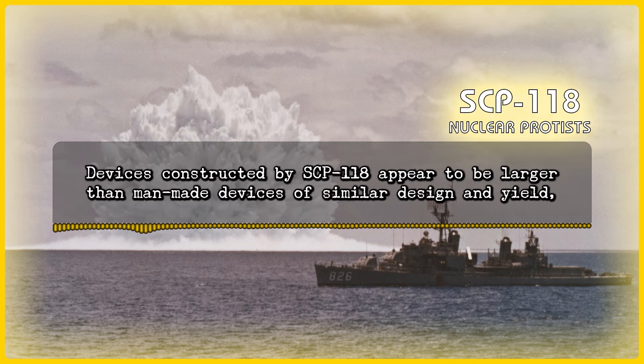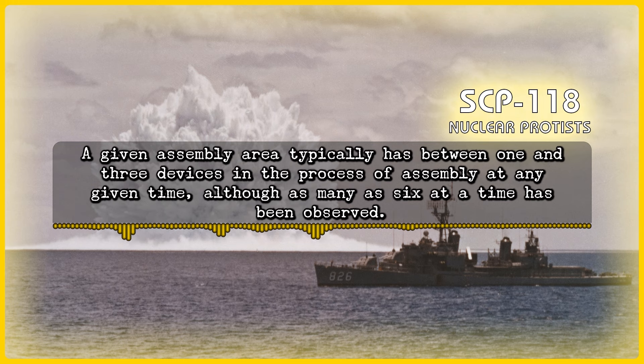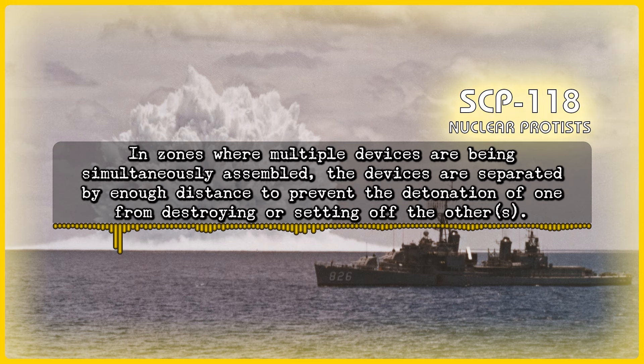Devices constructed by SCP-118 appear to be larger than man-made devices of similar design and yield, presumably due to the neutron-moderating effect of the water that separates the uranium masses throughout much of the device's construction. A given assembly area typically has between one and three devices in the process of assembly at any given time, although as many as six at a time has been observed. In zones where multiple devices are being simultaneously assembled, the devices are separated by enough distance to prevent the detonation of one from destroying or setting off the others.